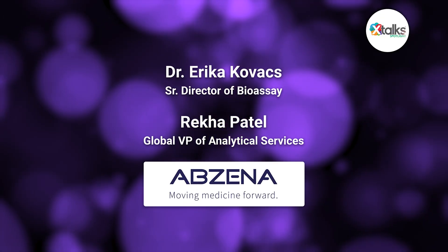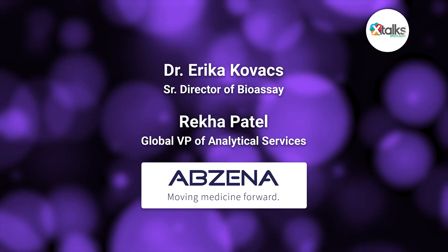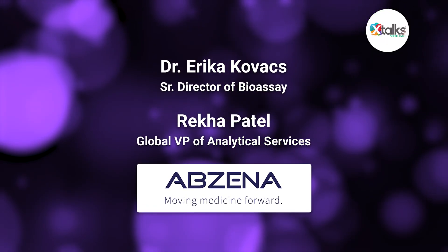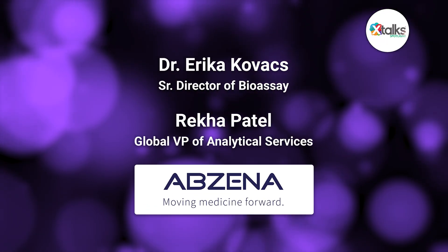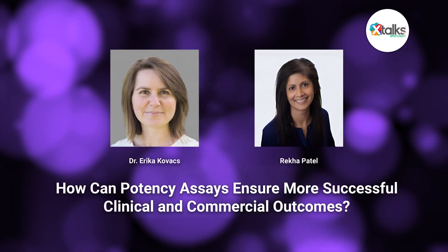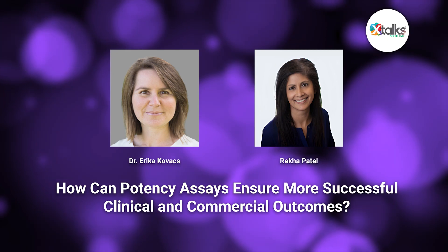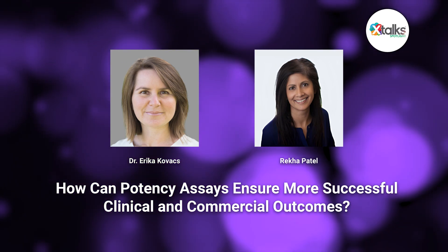In this X-Talk Spotlight edition, I sat down with two experts from Abzina: Dr. Erika Kovach, Senior Director of Bioassay, and Rekha Patel, Global Vice President of Analytical Services. Together, we discussed the key attributes of a successful potency assay, how regulators view potency assay data, and more.